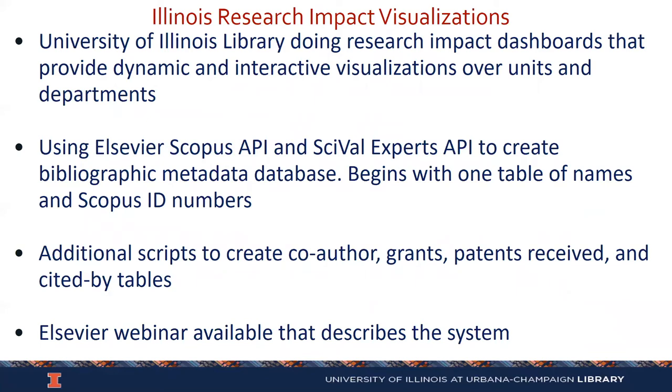Our system, which I'm going to demonstrate here, is a dashboard where we've tried to provide a dynamic and interactive visualization. We've done this over a number of departments and groups, including a lot of engineering departments, physics, chemistry, and particular units such as the Cancer Center, where we've done a visualization of research done by individual researchers within that center. We use the Scopus API and supplement that with the SciVal Experts API to create a bibliographic metadata database, which includes the research impact indicators we talked about earlier. This all begins with one table with a person's name and Scopus ID numbers, and we start building a database from that.